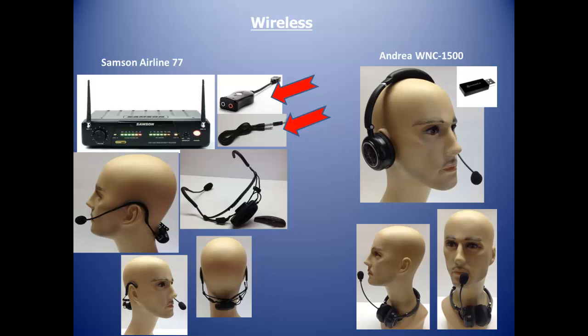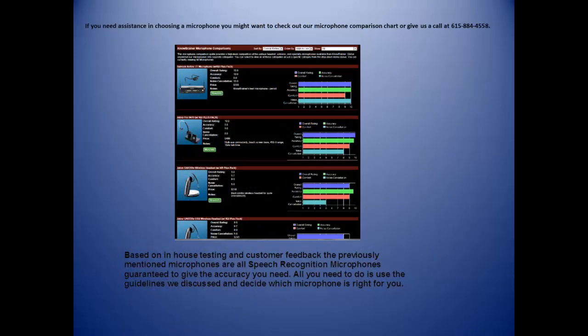Not everybody wants speakers on their speech recognition headsets, so we came up with a workaround as you can see below the larger picture. Based on in-house testing and customer feedback, all of the previously mentioned microphones are guaranteed to give the accuracy you need. All you need to do is use the guidelines we discussed and decide which microphone is right for you.